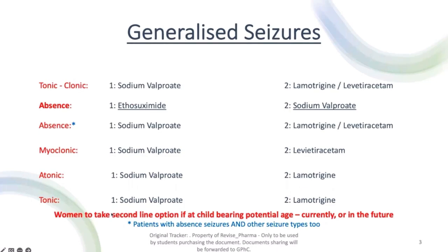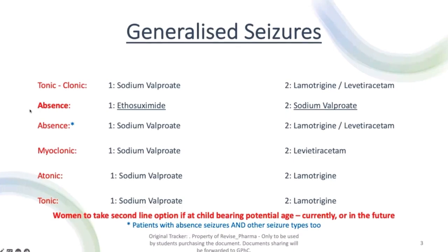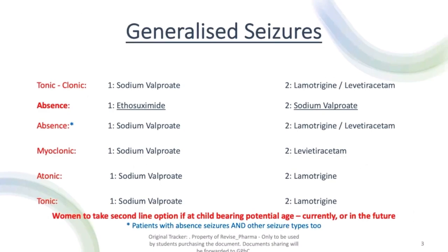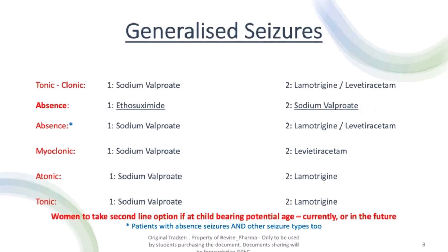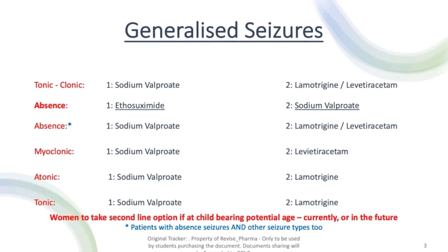Moving on to generalised seizures. We've got tonic-clonic seizures, myoclonic seizures, and atonic and tonic seizures. There are also two variations of absent seizures. The first is absent seizures on its own — a patient can literally just have absent seizures with no other seizure types. The second is where a patient has absent seizures combined with tonic-clonic or atonic seizures.